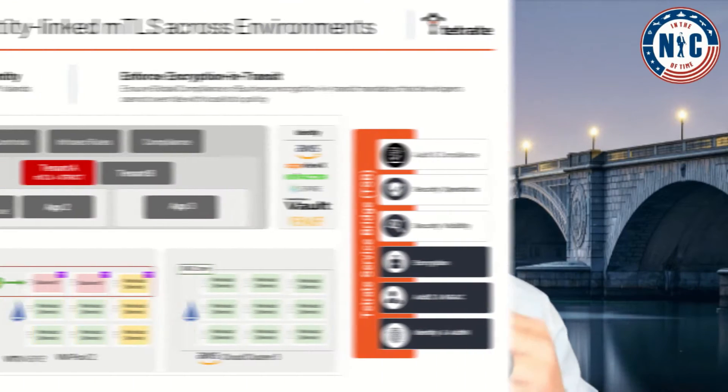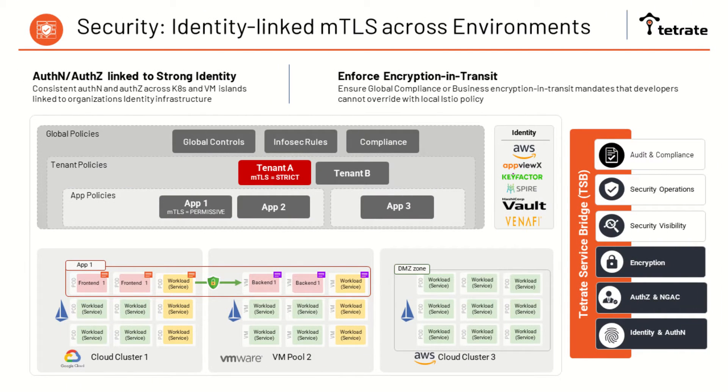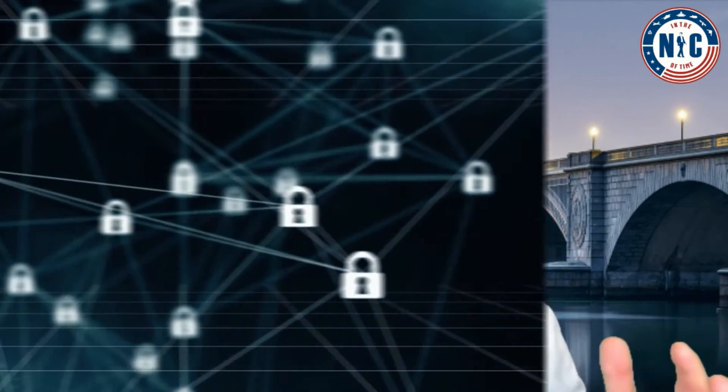One of the first benefits of a service mesh is about security. You can inject a mutual TLS tunnel thanks to the reverse proxy Envoy and make sure that service A has to be whitelisted to talk to service B. Istio automatically issues a short-lived certificate to perform authentication. Thanks to the automated injection of the sidecar container by Kubernetes, the proxy is going to be there alongside all of your services and your entire traffic is now encrypted.